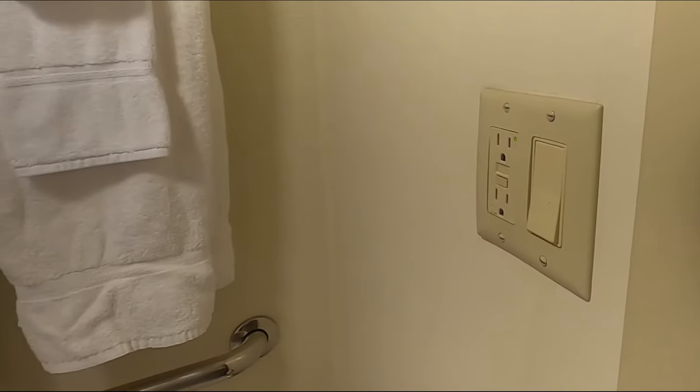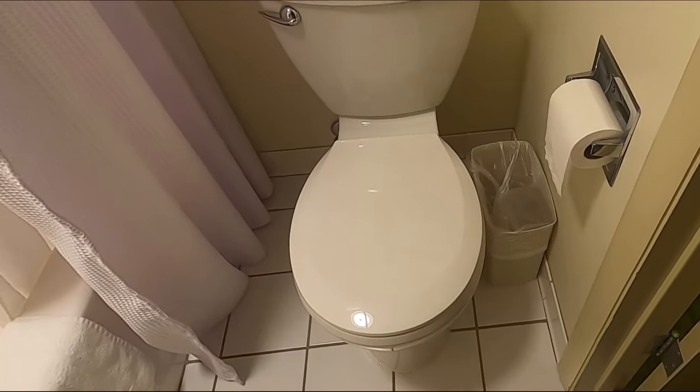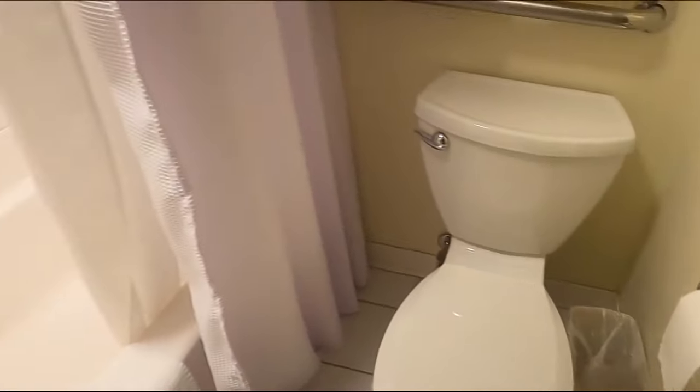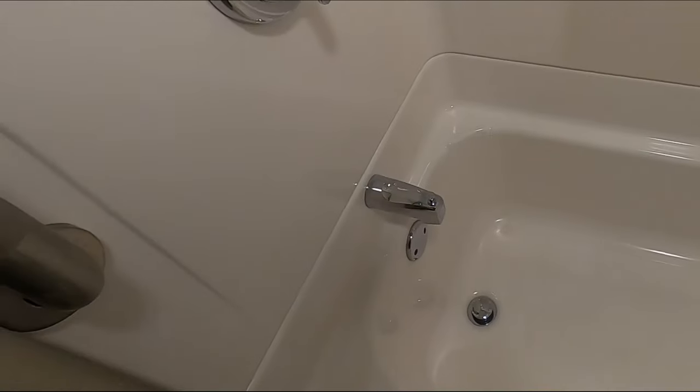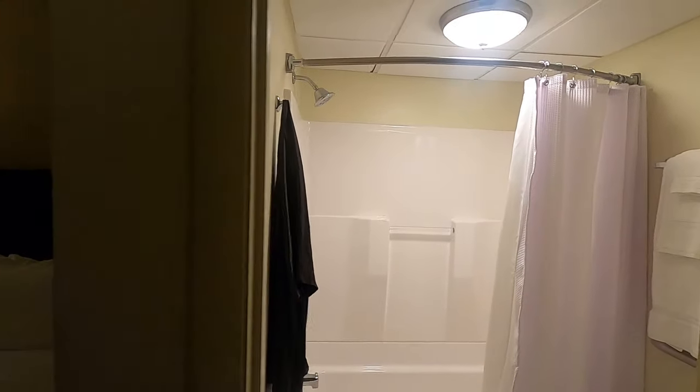Here are your towels and toilet. It looks pretty new. And if you're handicapped, it has the railings. They said if you need extra towels, you've got to ask the front desk.